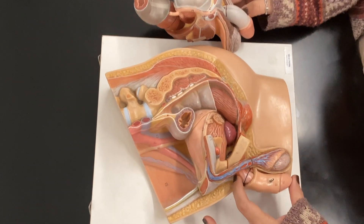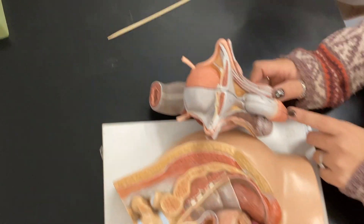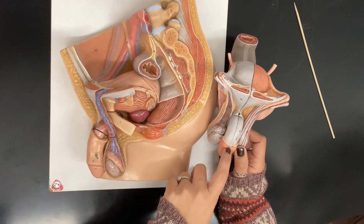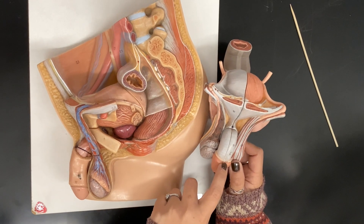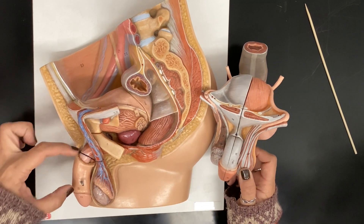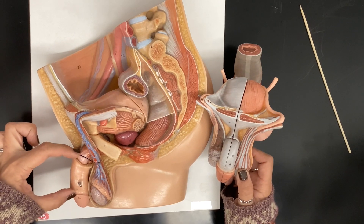This is the penis. The head of the penis is called the glans penis, which is at 73 or 12. The foreskin is also called the prepuce, which is here at 72 on this model. The body, or the shaft, is 71 here — that's the body or the shaft.